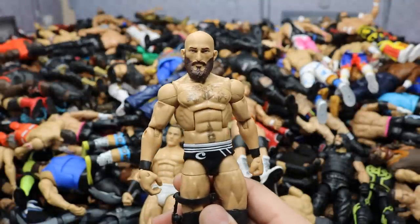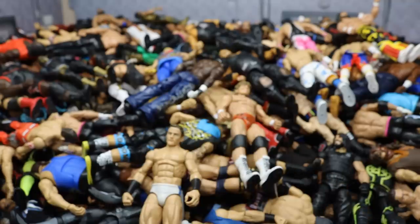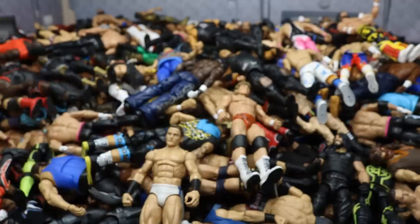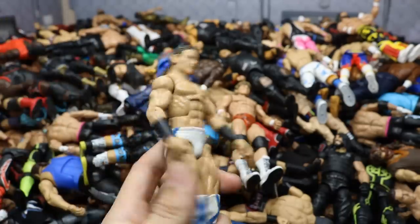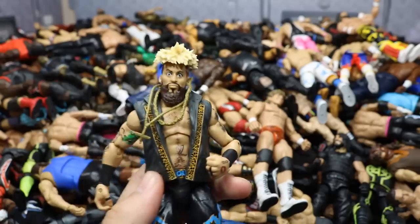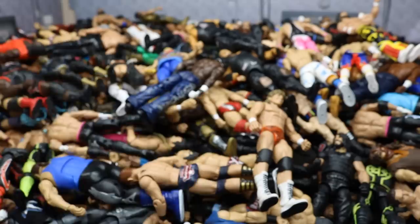Starting off with a custom fix-up Tommaso Ciampa using an Elite Cesaro — we did a surgery video on that. Next is Elite 57 Ty Dillinger with switched hands for the Perfect 10 — also did a surgery video. Up front is the Elite 9 Drew McIntyre from his first run, looking very different from today. We have Enzo Amore, I believe Elite 49, his first Elite. Also Elite 55 Enzo — I like this one a little better, his figures were always so detailed.